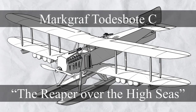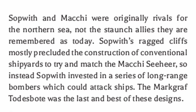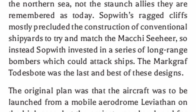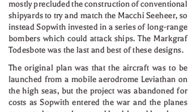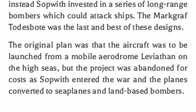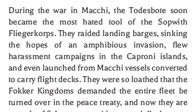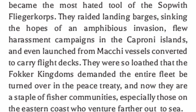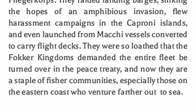Moving on, there's the Mark Graf Todsboat, a hefty seaplane bomber. Sopwith and Mackie were originally rivals for the Northern Sea, not the staunch allies they are remembered as today. Sopwith's ragged cliffs mostly precluded the construction of conventional shipyards to match the Mackie sea hare, so instead Sopwith invested in a series of long-range bombers which could attack ships - the Mark Graf Todsboat was the last and best of these designs. The original plan was for the aircraft to be launched from a mobile aerodrome leviathan on the high seas, but the project was abandoned for costs as Sopwith entered the war, and the planes were converted to seaplanes and land-based bombers. During the war in Mackie, the Todsboat became the most hated tool of the Sopwith Flieger Corps - they raided landing barges, sinking the hopes of an amphibious invasion, flew harassment campaigns in the Kaepernick Islands, and even launched from Mackie vessels converted to carry flight decks. They were so loathed that the Fokker kingdoms demanded the entire fleet be turned over in the peace treaty, and now they are a staple of fisher communities, especially those on the eastern coast who venture farther out to sea.